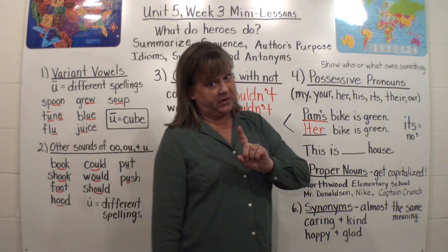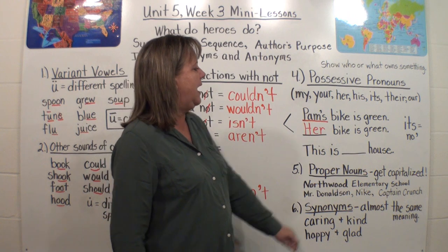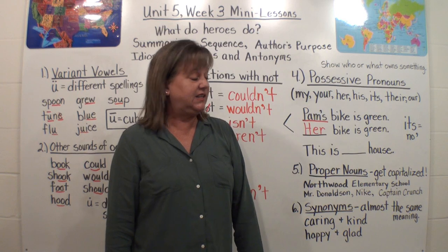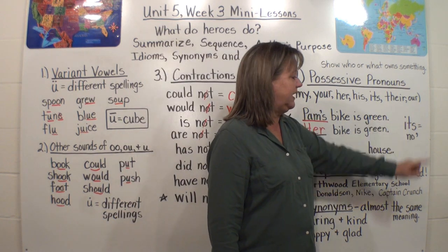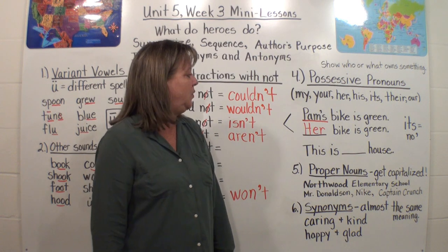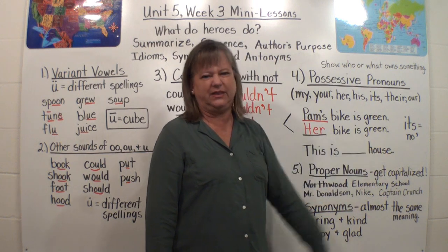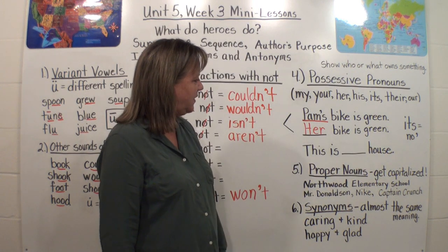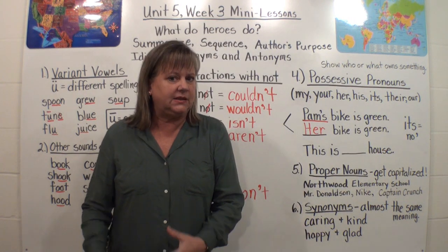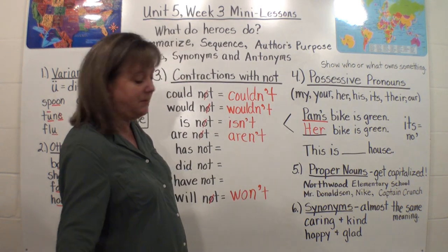I do want to throw in something tricky — and a lot of adults make mistakes with this too. 'Its' as a possessive pronoun does not have an apostrophe S in it. There is no apostrophe. This is not a contraction of 'it is' — we don't say 'this is it is's house.' So when we say 'its' as something belonging to it, we do not put in an apostrophe. That's tricky and hard to remember.